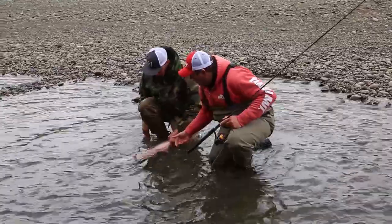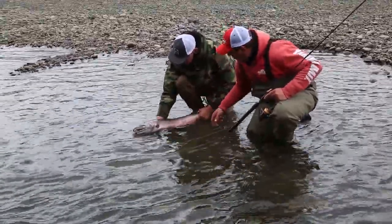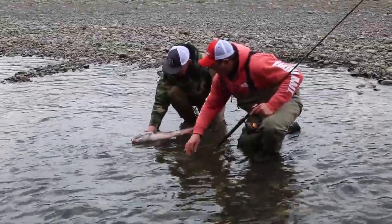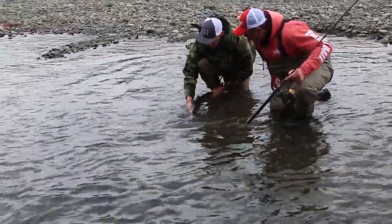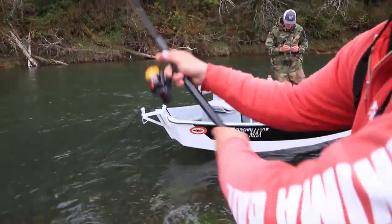Jared's got a nice little wild fish right here — nice buck, an adipose. Got some really neat red coloring to him. Let's get this guy back in the water and make sure he has a successful swim.